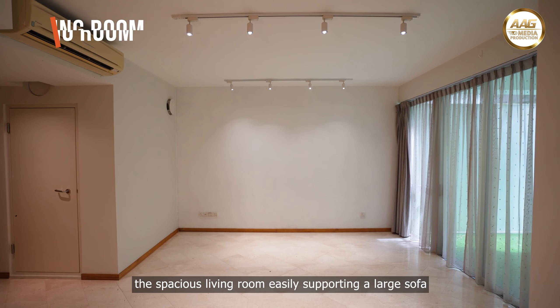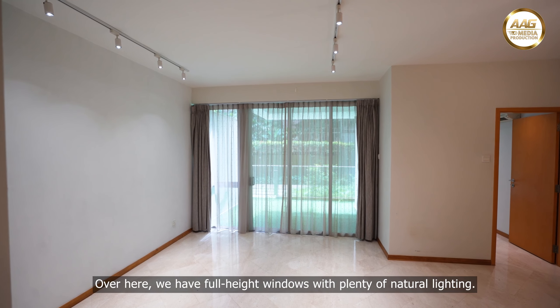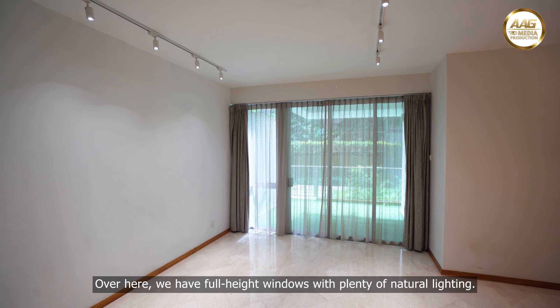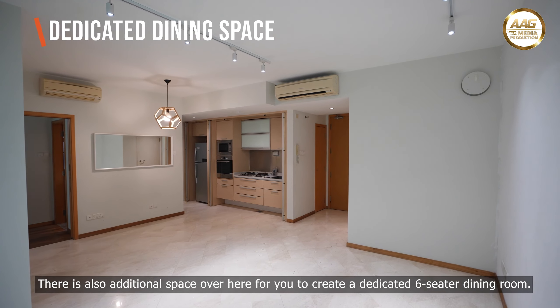The spacious living room easily supports a large sofa with a generous modern entertainment system. Over here, we have full height windows with plenty of natural lighting. There is also additional space over here for you to create a dedicated six-seater dining room.